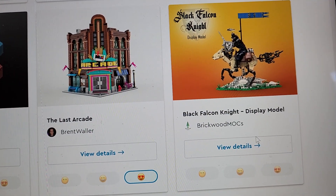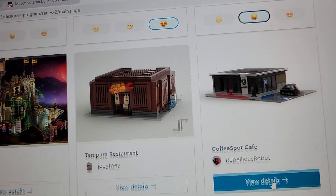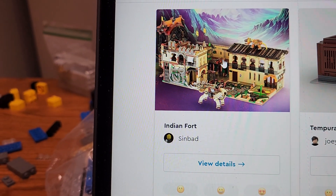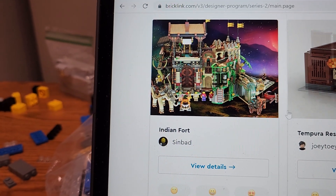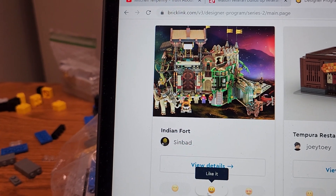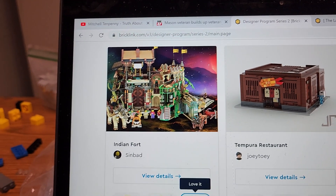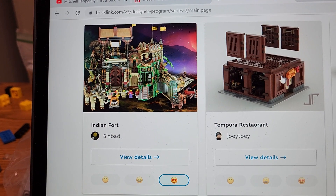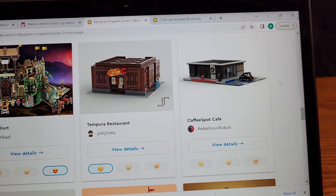Oh Lego, please choose that one. Black Falcon Knight — I like that, it's pretty cool, but not for me. An Indian fort — this would be Indian as in the Orient, not Indian as in North America — by Sinbad. I like it; I love it. If it comes due I'm buying it; if it doesn't I won't be disappointed. A temporary restaurant — I'm not sure what that is. Coffee spot cafe — it's alright.